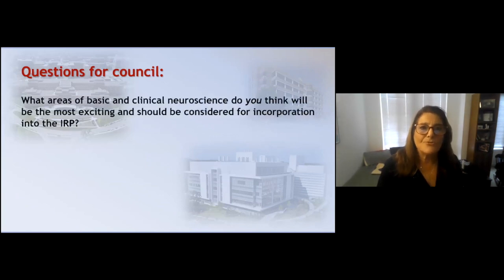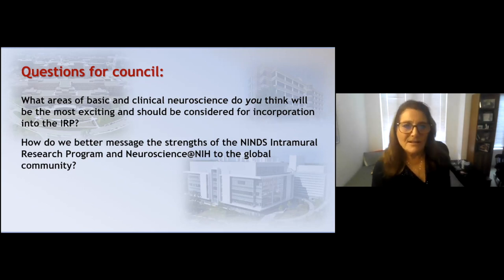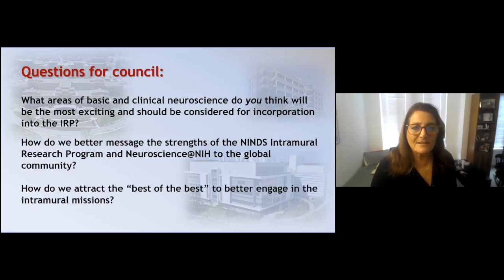My questions for you are: What do you think about the areas in basic and clinical neuroscience that we should really be pursuing? How do I better message the strengths of this program? I can't believe I spent 36 years serving on study sections without understanding how incredibly cool the intramural program really is. And how do I go about attracting the best of the best to better engage in the mission? Thank you for your attention, and I'm sorry for going over.